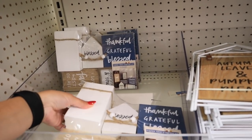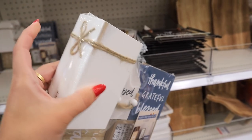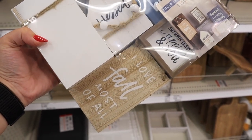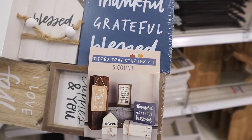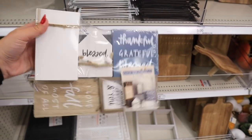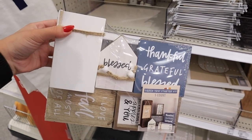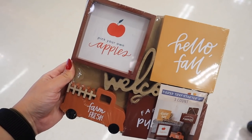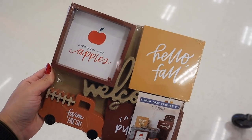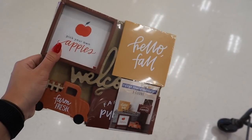Another one of those tiered tray starter kits — 'Thankful, Grateful, Blessed' with a little blessed house, a set of books that says 'Fall Sweet Fall,' a sign that says 'Every Year I Fall For' listing fall items — adorable for $5. Then another kit: 'Farm Fresh Welcome, Hello Fall' with tons of adorable items, all five for $5. I think we've seen all three kits now.